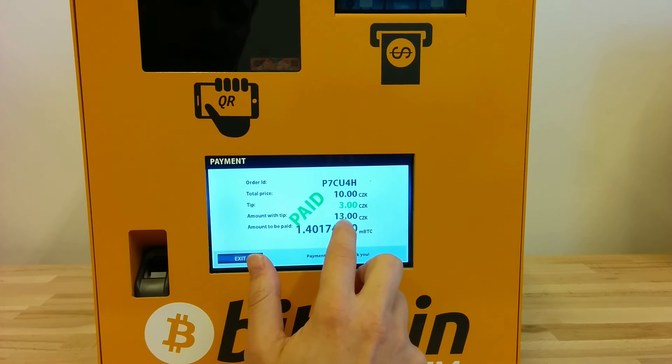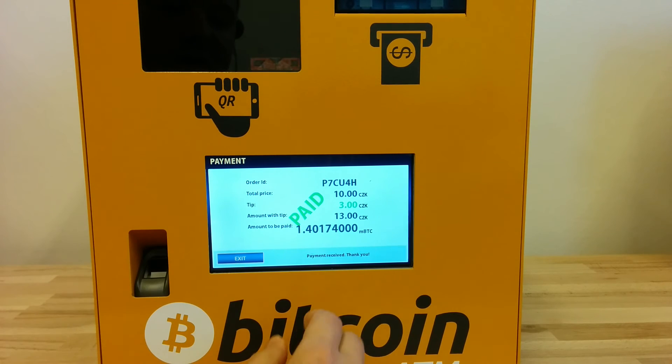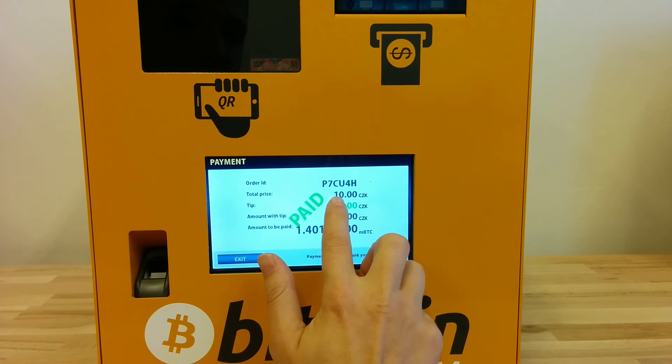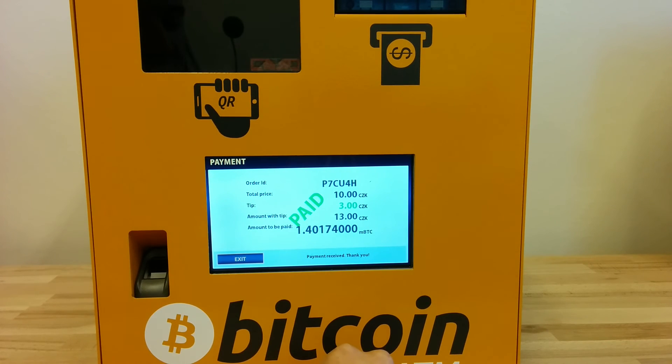The staff member received the tip on their Bitcoin address, which is defined by this QR code, and the amount of 10 Czech crowns was sent to the shop owner.